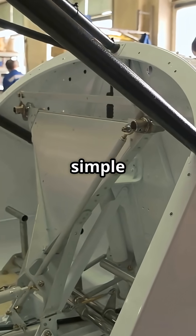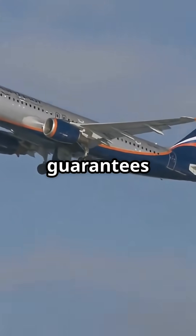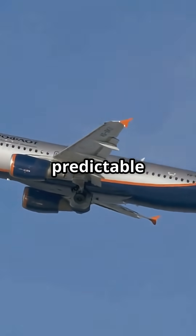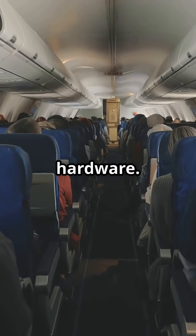Boeing keeps it simple — fewer moving parts, less weight, faster certification. Airbus guarantees a slide every time: engineered redundancy for a predictable escape path. Two philosophies, same safety target, very different hardware.